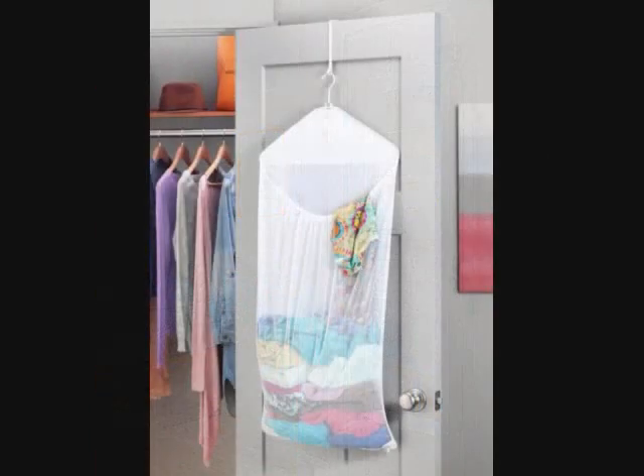Over-the-door Laundry Bag. With this mesh laundry bag, you can keep all your dirty clothes off the floor and in a single spot by simply hanging it over the door. It weighs less than a pound, but it's reliably built to hold a number of clothes without falling off the door. This is available in a single white color.